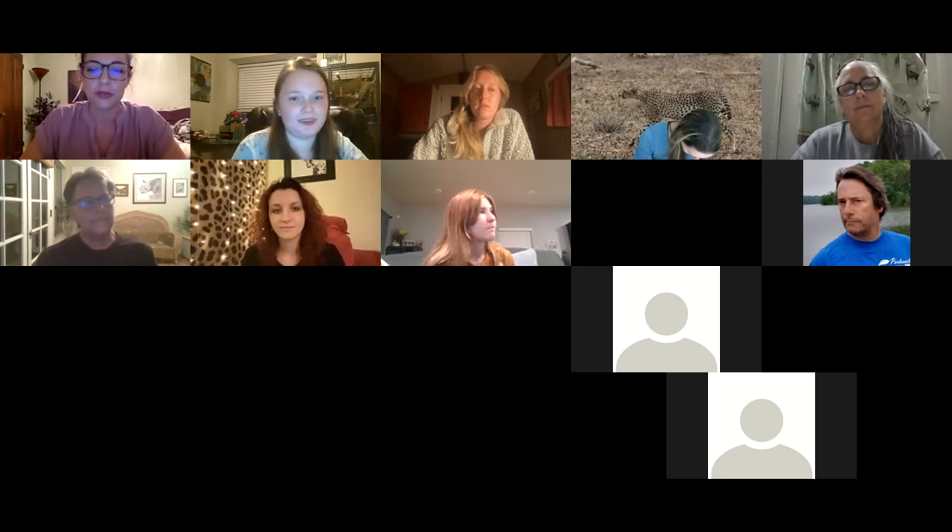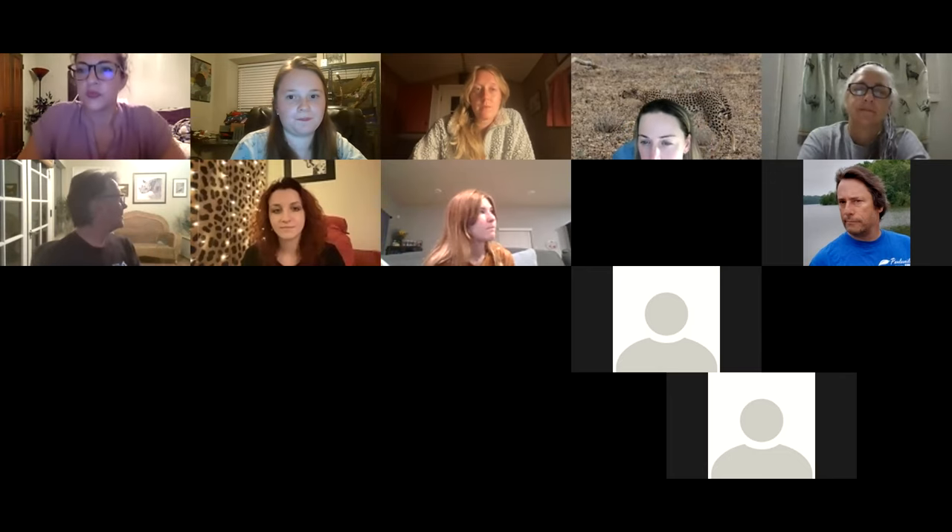Thank you everybody, thank you Mary. We'll have about six or seven minutes before we start with our next presenter. So if you need to use the restroom, grab another drink, stand up and stretch, feel free.